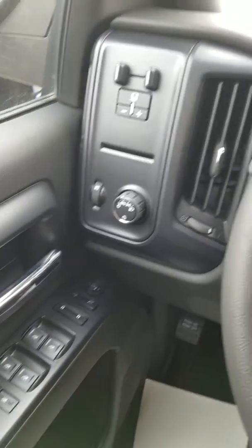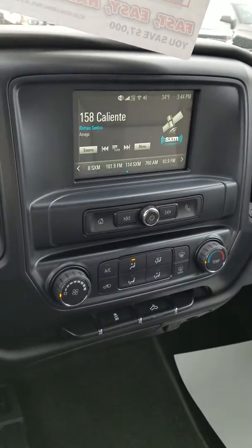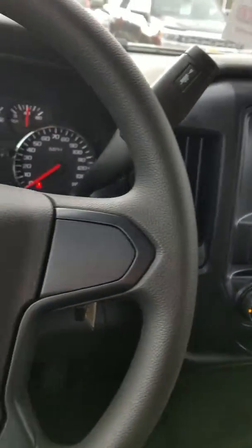Hi, good morning. My name is Erin with Pat O'Brien Chevrolet Medina. Thanks for your interest in our 2018 Silverado Crew Cab Custom. It is listed for $36,735 right now, which means it's $7,000 off the MSRP.